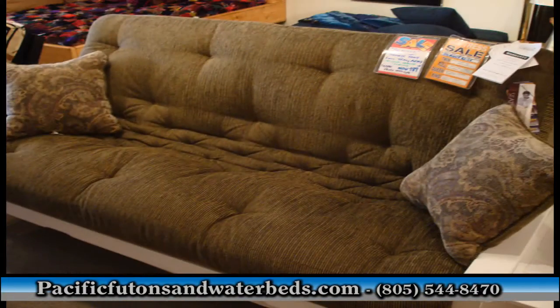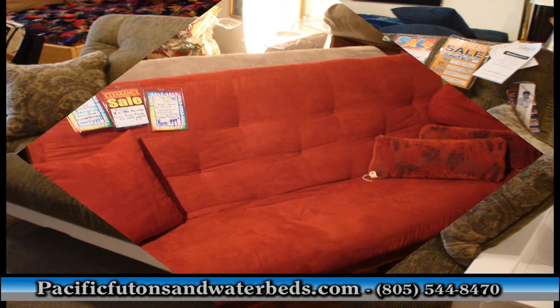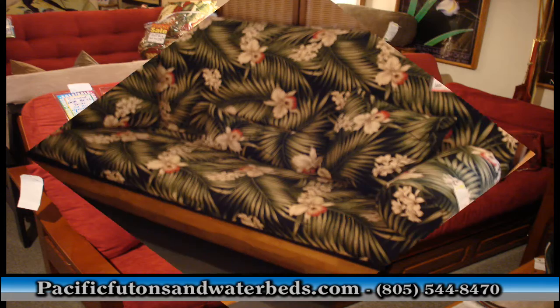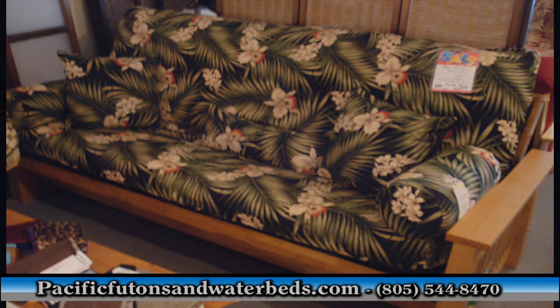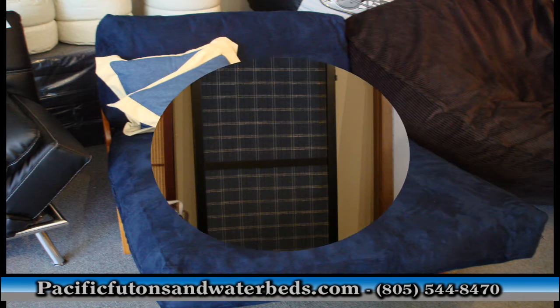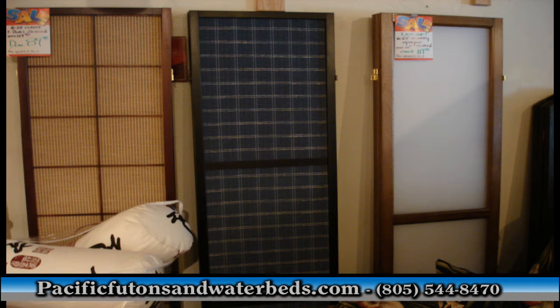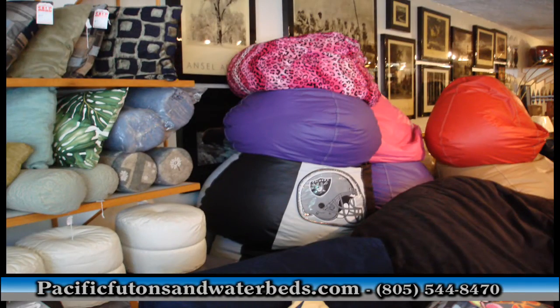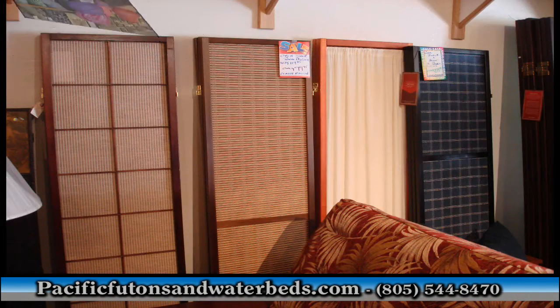They also have a fine line of accessories. It is possible to custom order the futons — you could order the type of wood and the type of fabric and have pillows made to match. Another few items you will find that are handy are bean bags and room dividers, and they have a wide selection of both.